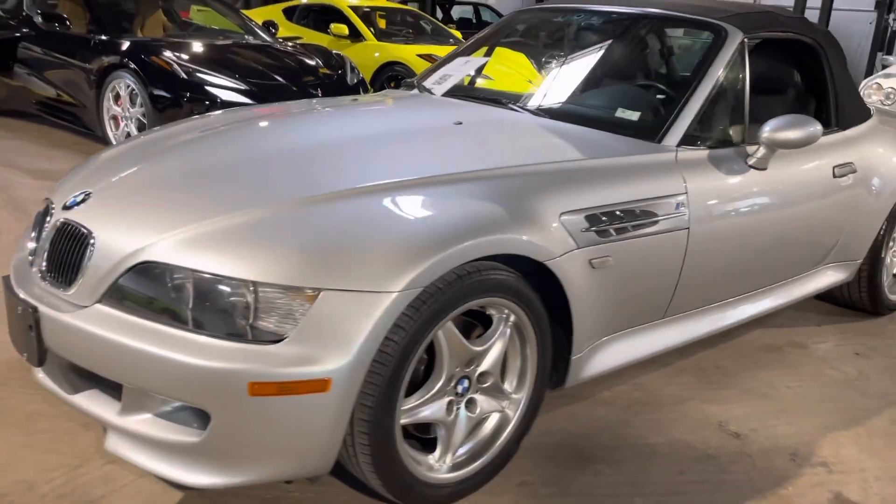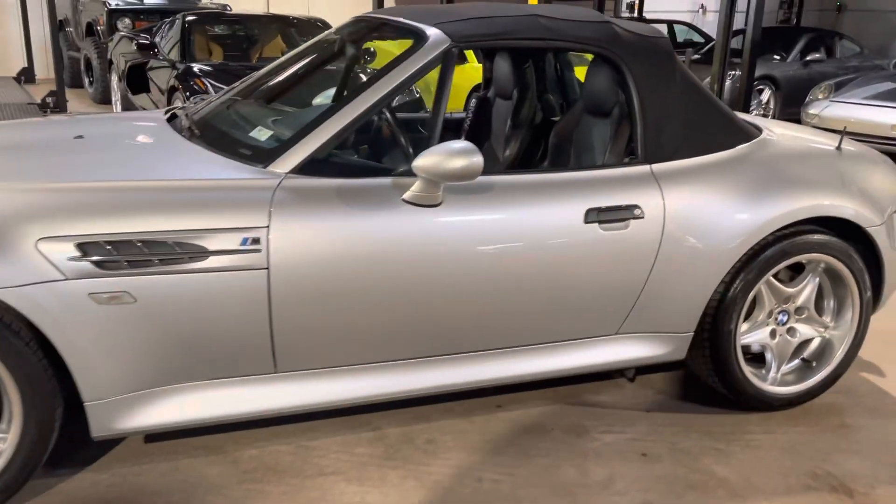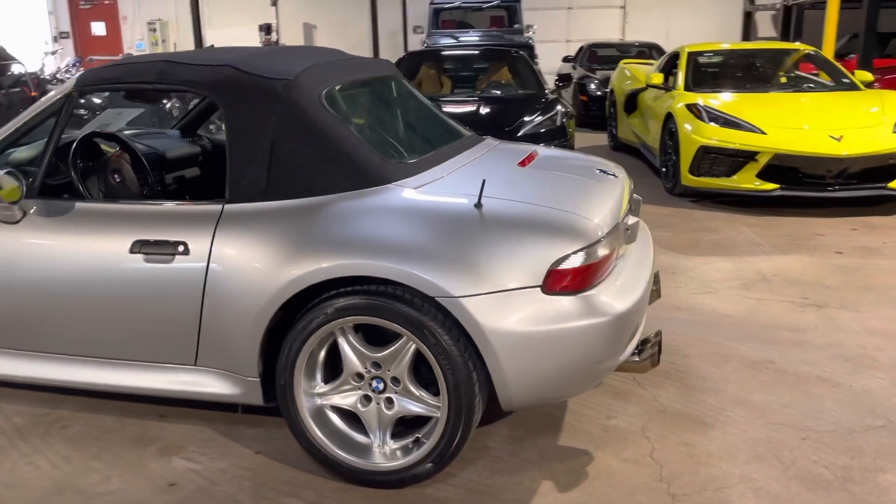Walk around to the 2000 Z3M Roadster in titanium silver metallic.